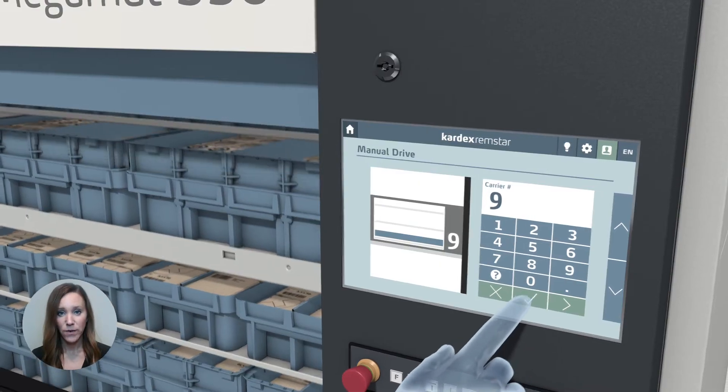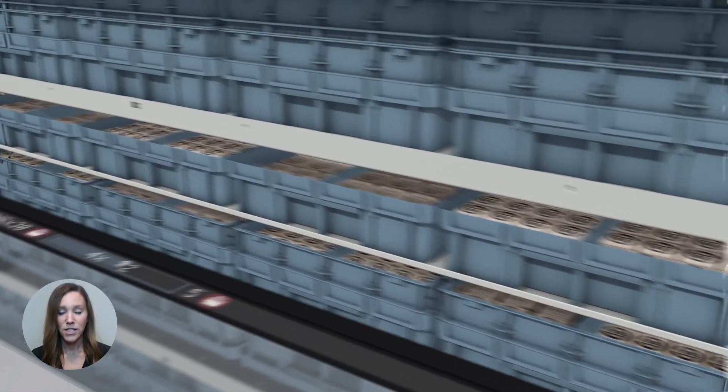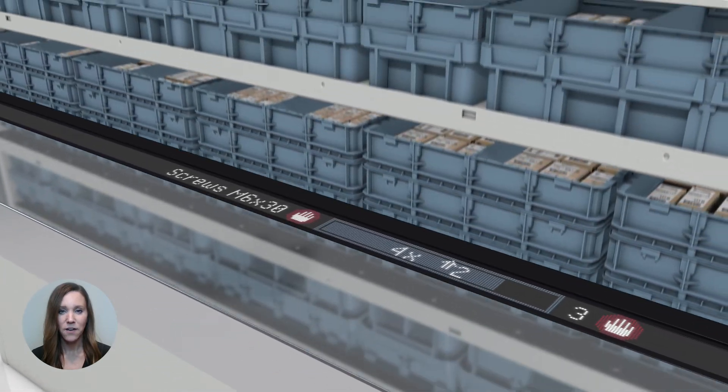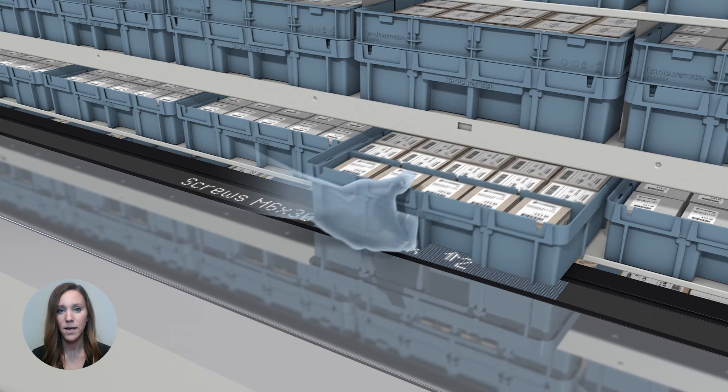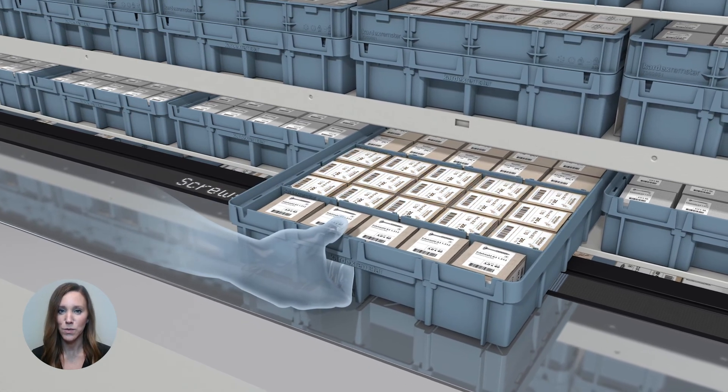Depending on your machine configuration, your application, and your picking strategy or other factors, a vertical carousel module can usually provide about 400 picks per hour, which is a bit more than the vertical lift module. The key to achieving maximum throughput from either of these technologies is ultimately based on your application, slotting your inventory, and integrating pick-to-light technology.